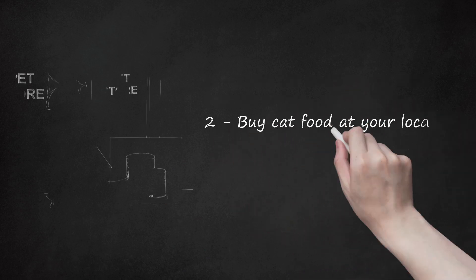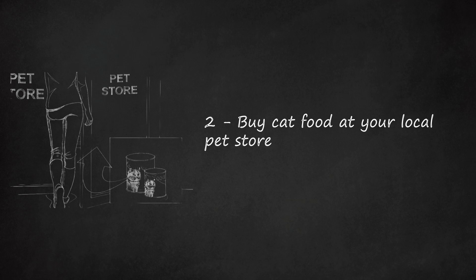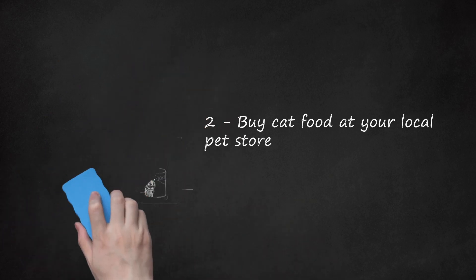Buy cat food at your local pet store. You can also purchase cat food at your local pet store. You may ask a store you already frequent if they carry a specific cat food brand, or search for a pet store in your area that carries the cat food brand and type you are looking for.